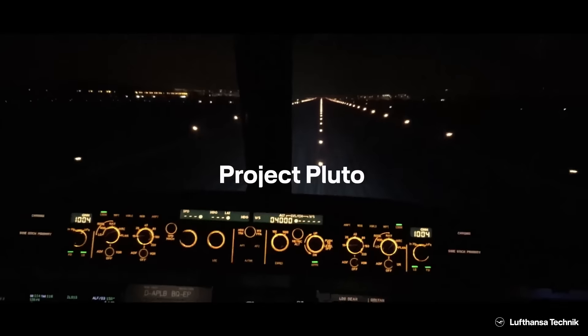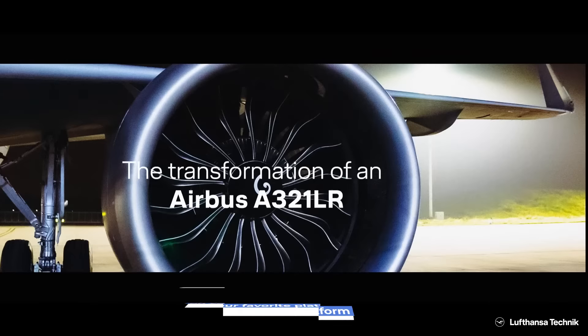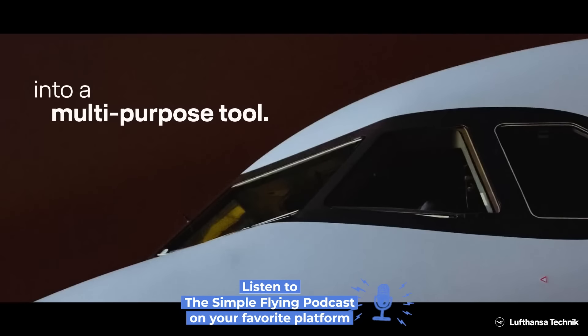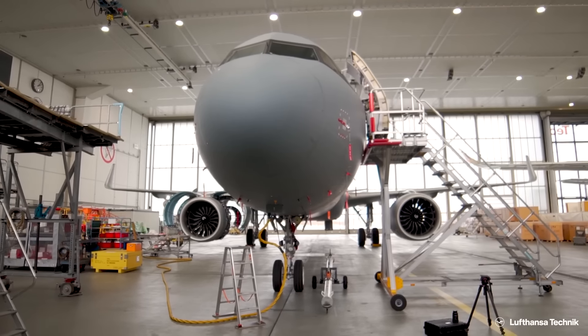Back in June 2022, Lufthansa Technik formally handed over its first of two converted Airbus A321LRs to the German government after seven months of modifications. The second narrowbody was then delivered in late August.